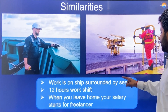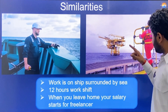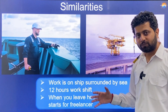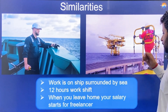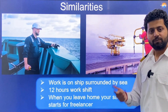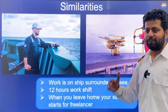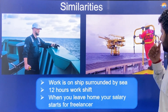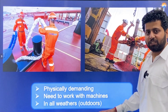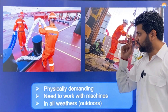Similarities between Merchant Navy and oil rigs: in both cases, work is on or around the sea. Oil rig work is a 12-hour shift; Merchant Navy is normally an 8–10 hour workday. In both cases, when you leave home your salary starts — in Merchant Navy, technically the moment you leave the country. Both are physically very demanding and challenging, requiring work with machines in all weather conditions — rain, minus 15°C, 50°C — no excuses.